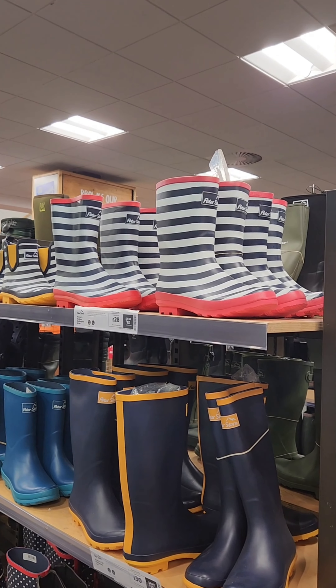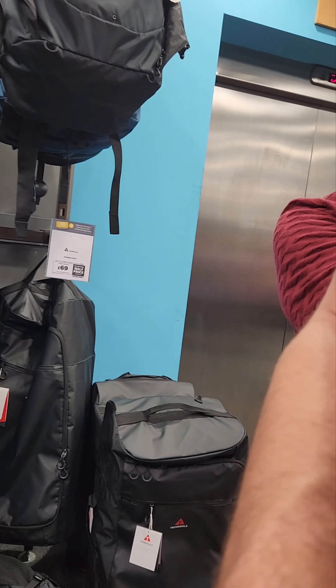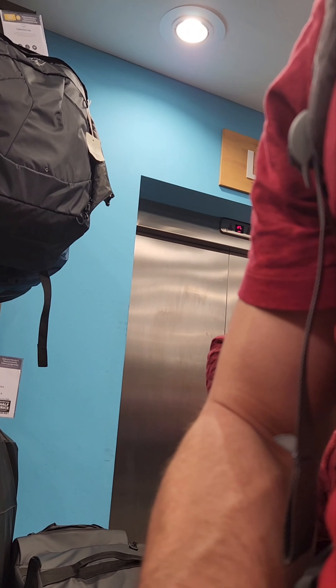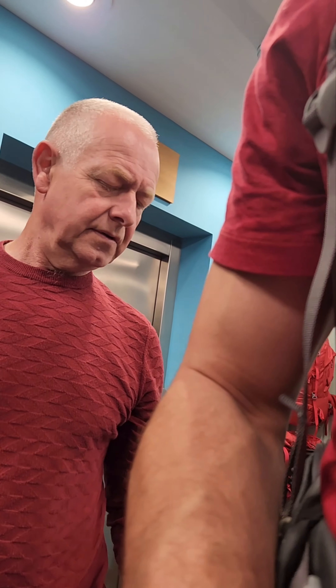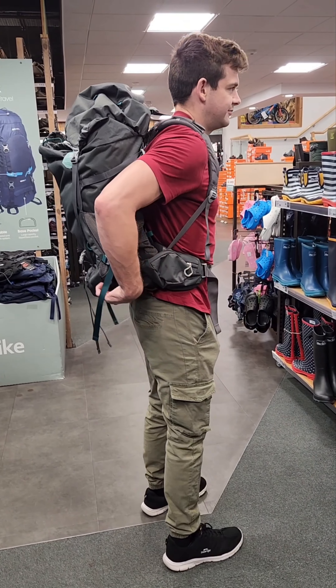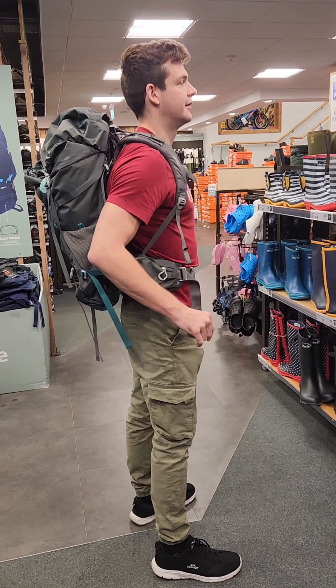Now apparently you might struggle to get that on the plane, but if you don't pack it to its maximum, then maybe you will be able to get it on the plane. So I suppose this is what a 65 litre bag looks like when it's stuffed with a pillow — it looks quite big.